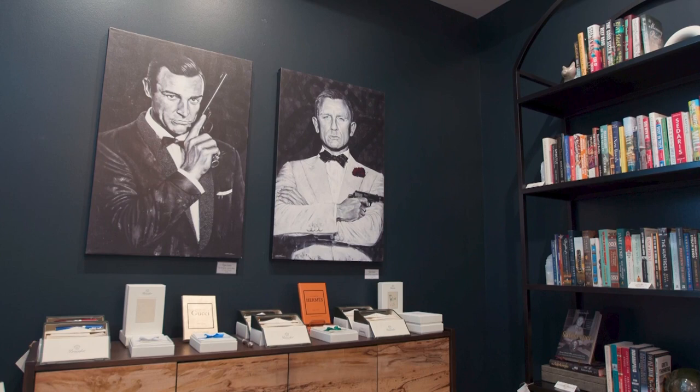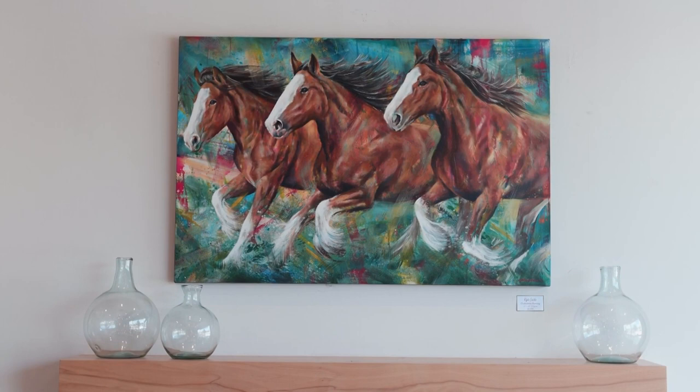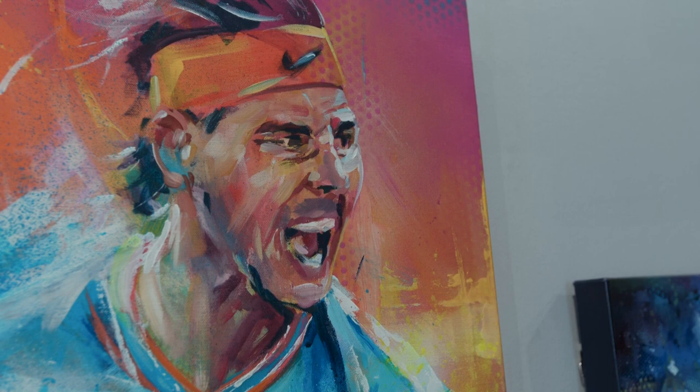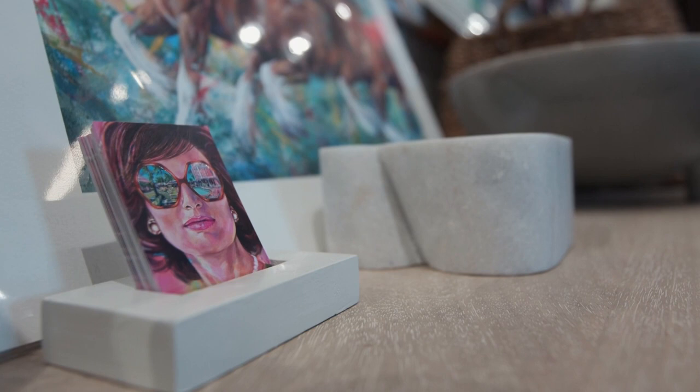When people approach you about doing a piece for them, what goes through your mind initially and how does it make you feel as an artist knowing that they appreciate your work? As a portrait artist, there is no bigger honor than being asked to paint something they've had in mind for years and they finally found somebody, or a memorial. I've painted loved ones that have passed and truly that is the biggest honor. So I really enjoy the process of collaboration — what are your ideas? And then I can tell them you can customize these other things. Let's keep going and make it the most original piece you've ever seen.